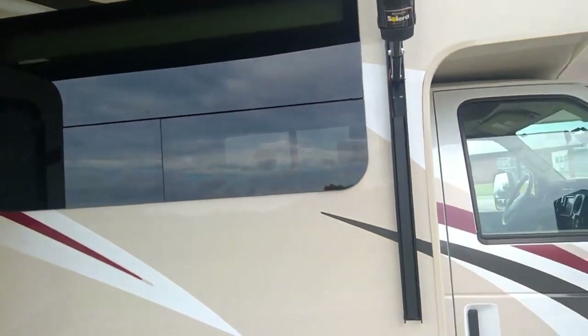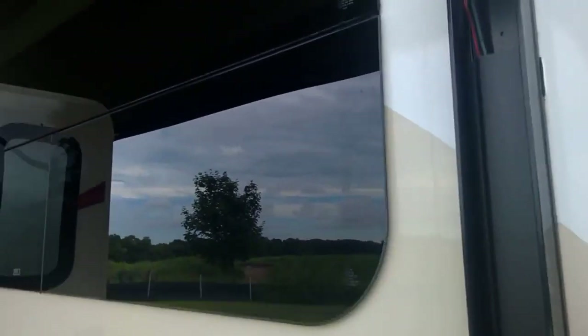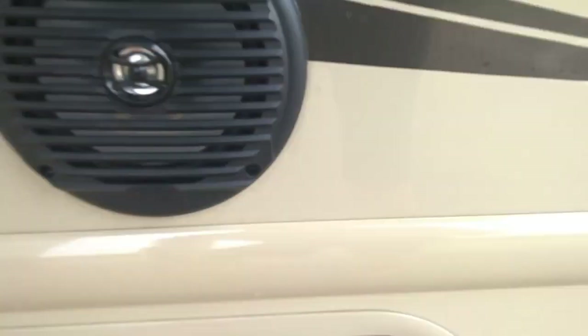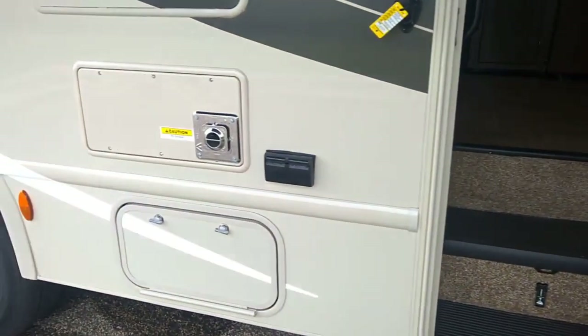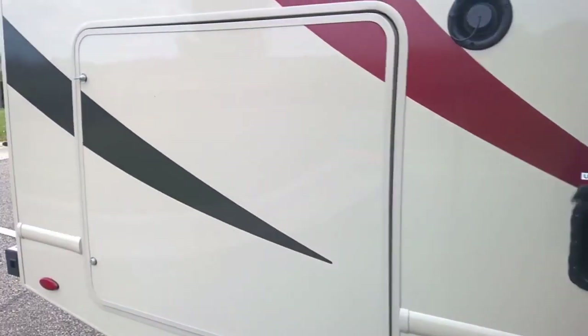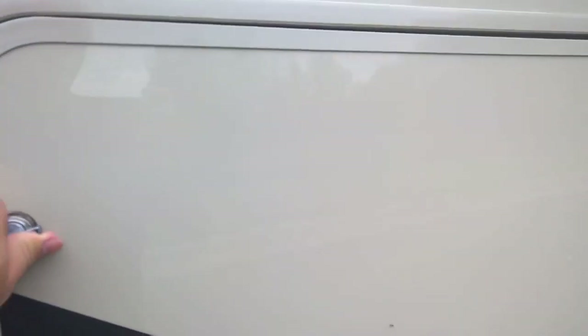This has got the frameless windows. There are multiple storage compartments, and each storage compartment now has a light in the 2018s. We also have a big oversized back storage area here.